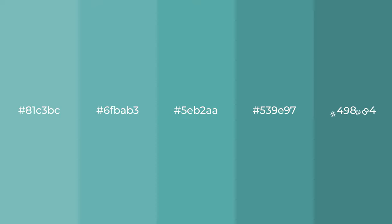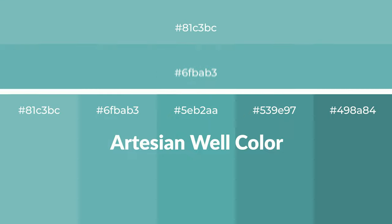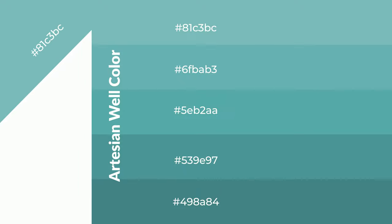Cool shades of artesian well color with blue hue for your next project. To generate tints of a color, we add white to the color. Tints create light and exquisite emotions. To generate shades of a color, we add black to the color, and it is used in patterns, 3D effects, and layers. Shades create depth and drama.